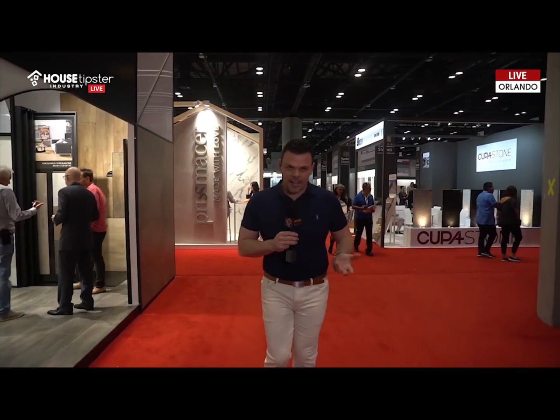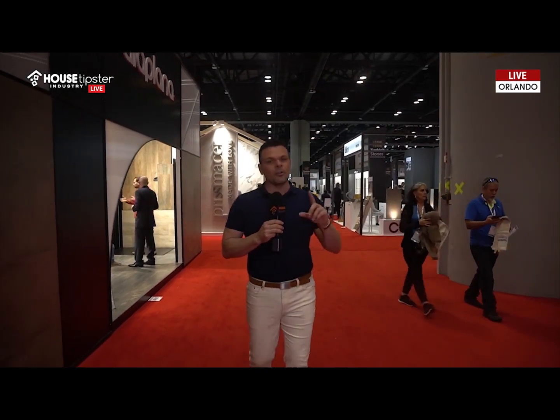There you have it — there are my top trends here at Coverings Show. And full disclosure, I actually hate the word trend. Things that I've shown you today are things that I feel are actually timeless and have some longevity to them. So they're not going to go away anytime soon. You can trust me on that.